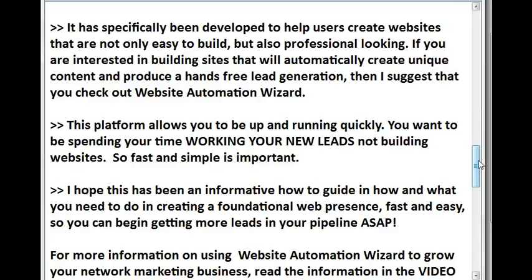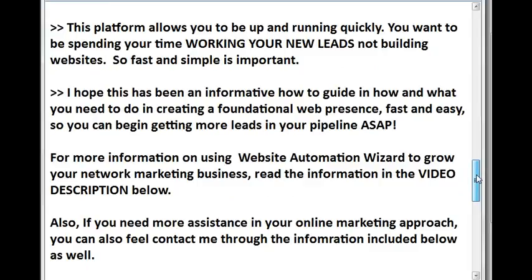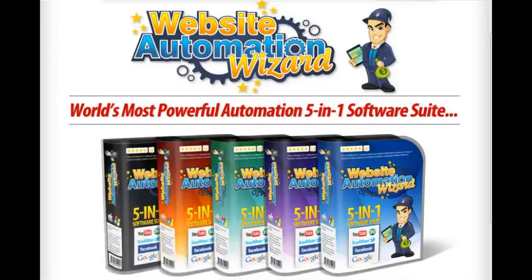This platform allows you to be up and running quickly. You want to be spending your time working your new leads, not building websites, so fast and simple is important. I hope this has been an informative guide on what you need to do in creating a foundational web presence — fast and easy so you can begin getting more leads in your pipeline ASAP. For more information on using Website Automation Wizard to grow your network marketing business, read the information in the video description below. If you need more assistance in your online marketing approach, feel free to contact me through the information also included below. Thank you for your time and have a great day.